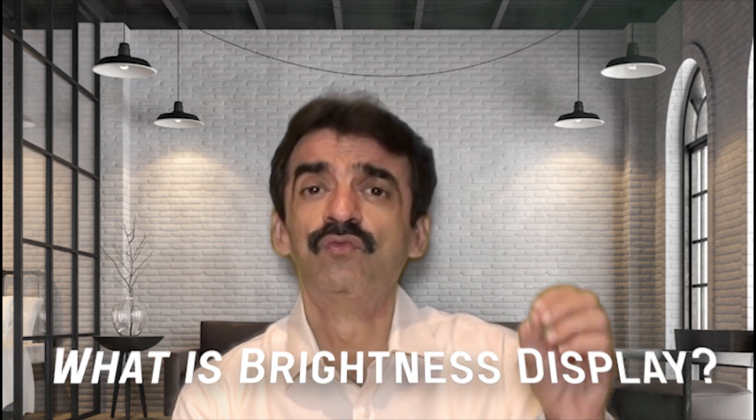Hi, are you confused about what brightness display you should buy when purchasing a computer monitor or a TV for your home? If you are a restaurant owner wanting to show your menu, a mall owner with a bright ambience, or you want to deploy a display outdoors in a parking lot — what should be the brightness? My name is Satish Vilayar and today I am going to share with you what is the right kind of brightness display you should buy, so you can place your money in the right product and get the right return on investment.